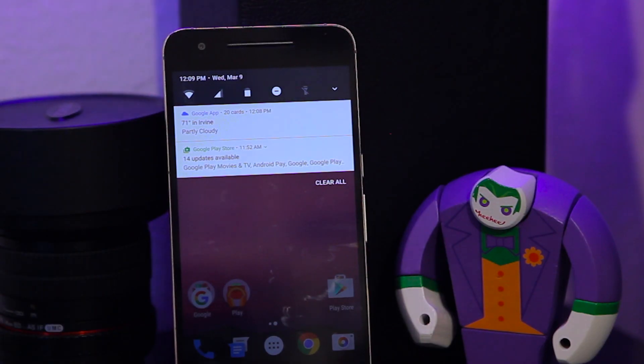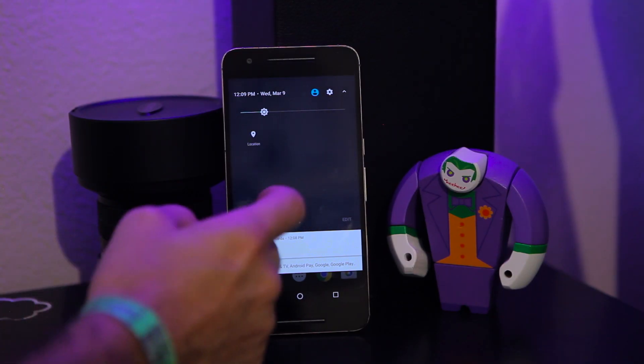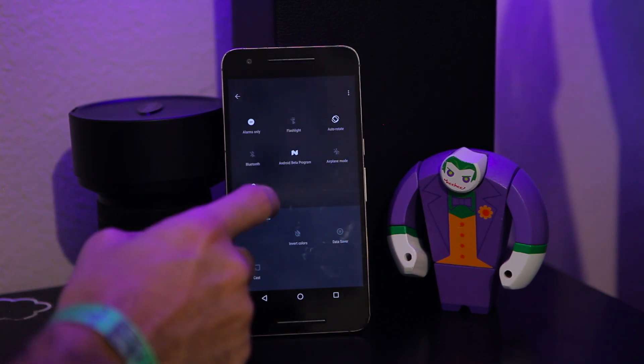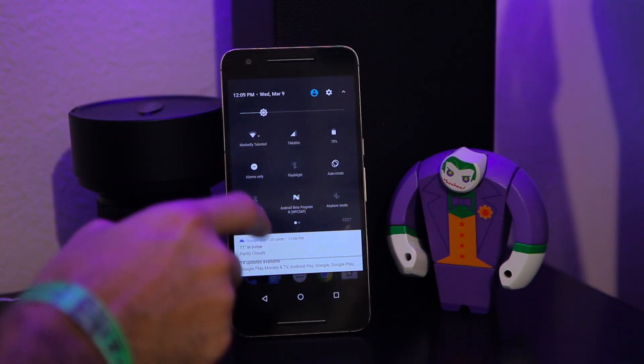The first thing you'll notice about the new quick settings menu is that the first five toggles will appear in the notification pane without even having to pull it down a second time. When you do swipe down that second time, you have a ton of control over which options and toggles are where. You can hit edit, tap and hold, and rearrange the toggles in whatever way your heart desires.